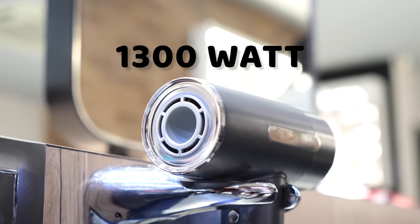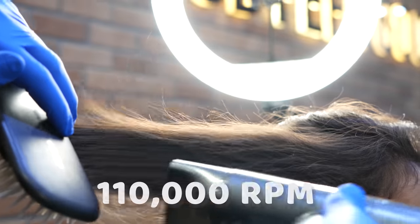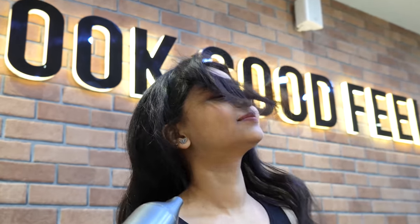The Kalu H1 features a powerful 1300W motor and is equipped with a 110,000rpm high-speed brushless motor, which produces a much more powerful airflow so you can dry your hair faster and with less heat damage.